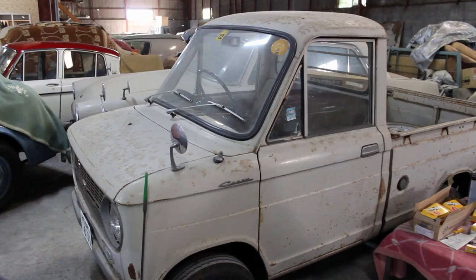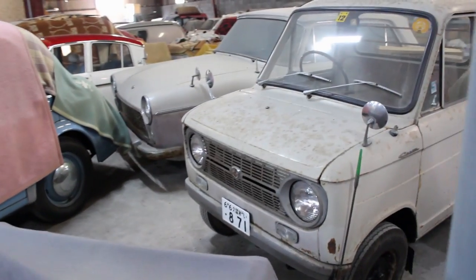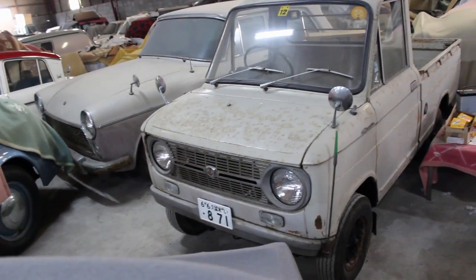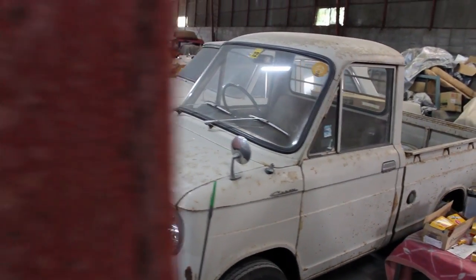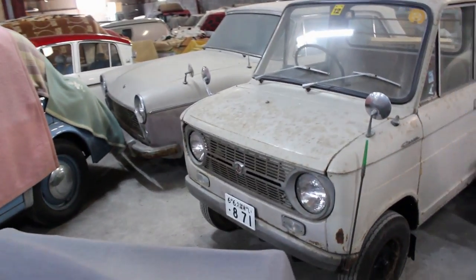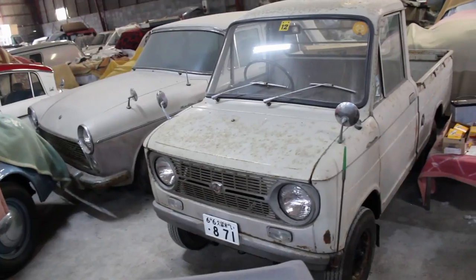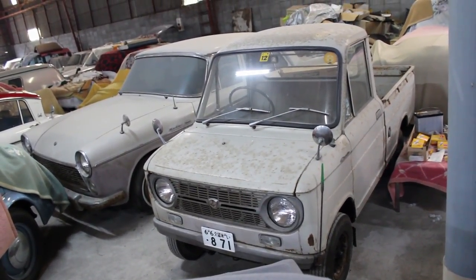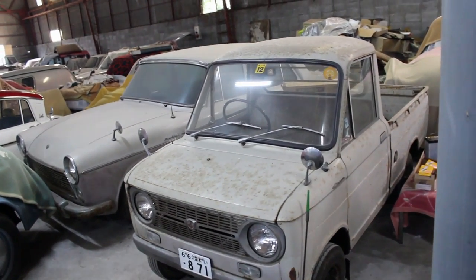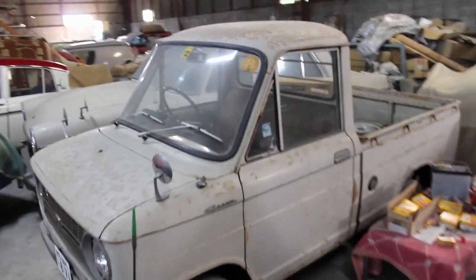Australia didn't get those until 1971 with the HQ Holden, and I'm not sure of the year for the Ford Falcon, but they came really late to Australia. You will see a little green-tipped stick that hangs from the front bumper on the left-hand side — that will aid the driver when parking, so they'll know where the corner of the car is. The nickname for that in Japan is the Hetakusobo — the stick for the unskilled person.